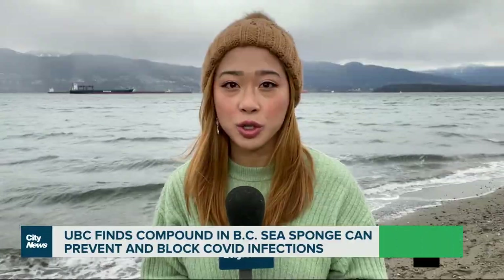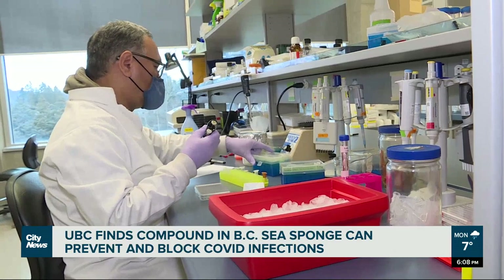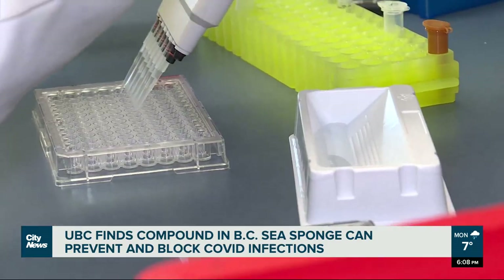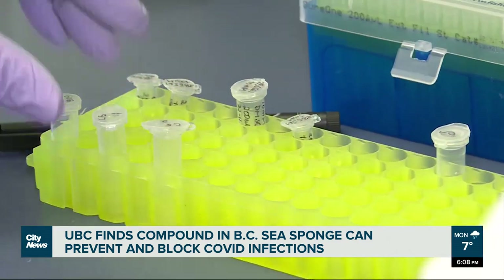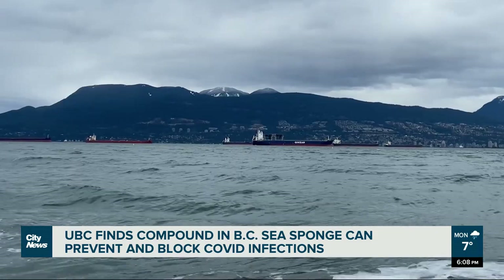University of British Columbia researchers have found COVID-blocking properties in some things you might see in nature in BC, including sea sponges. Over the past two years they screened compounds from plants, types of fungus, bacteria from the ground and sea, and two of the most effective compounds that prevent COVID infection were from a sea sponge and marine bacteria found in BC.